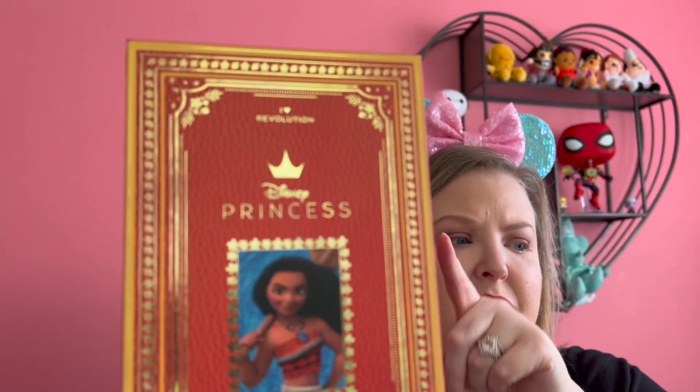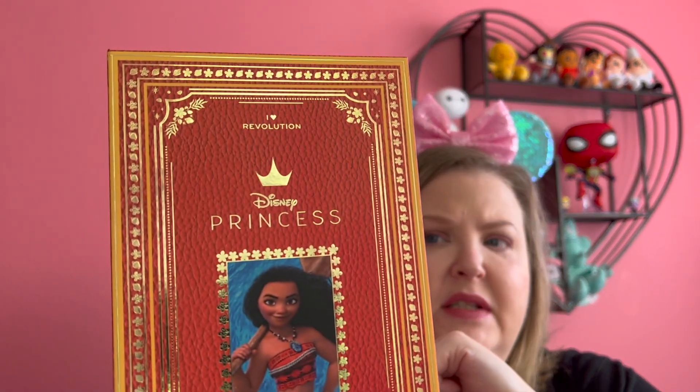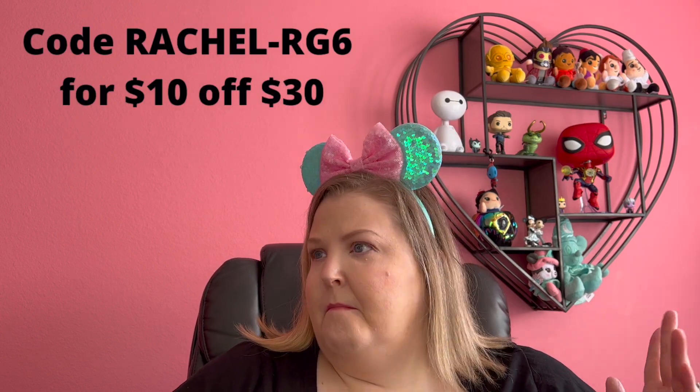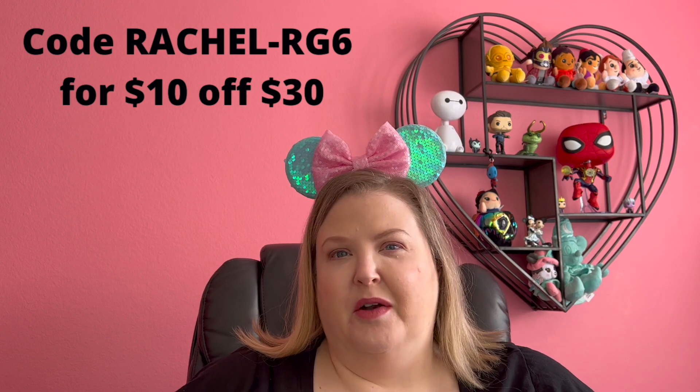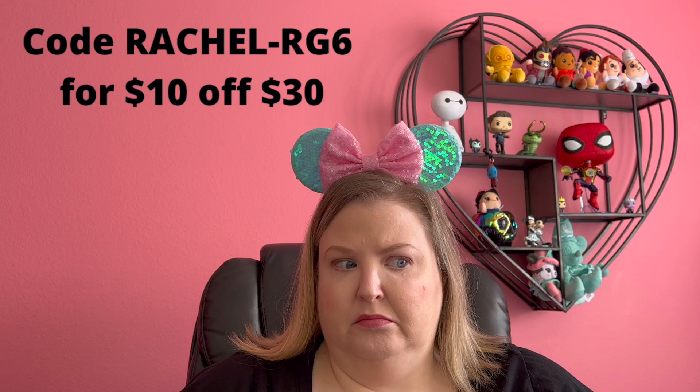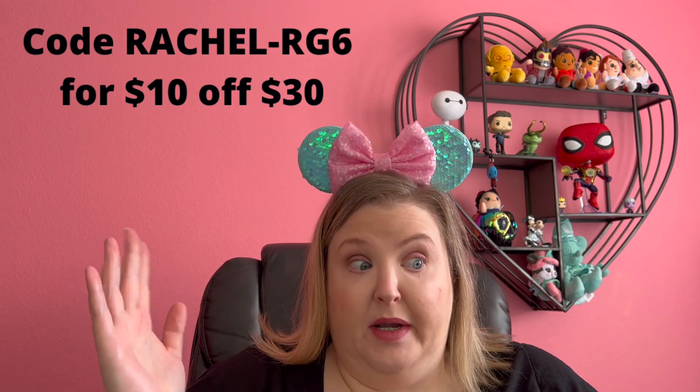Here's something though — do you see this one says "Disney princess"? Every other one says the name of the movie. Like the Jasmine palette says Aladdin, which is weird — I don't know why it couldn't just say Jasmine. And the Tangled one says Tangled, not Rapunzel, whatever. I don't know why the Moana one says princess and not Moana. What do I know?